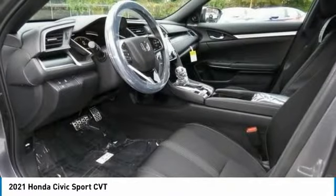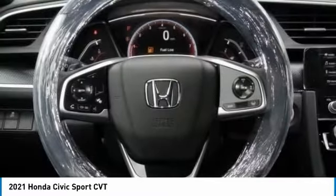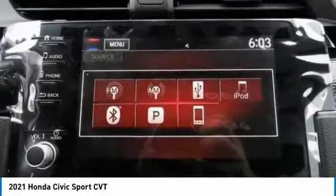Daytime running lights, front performance tires, rear performance tires, compact spare tire. Take this vehicle for a spin and see why so many shoppers are now proud owners.